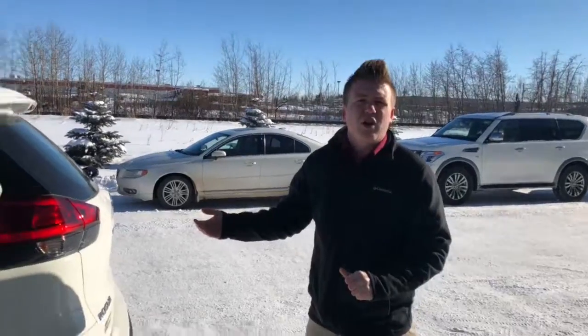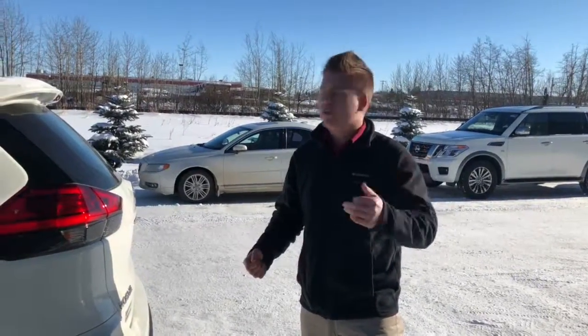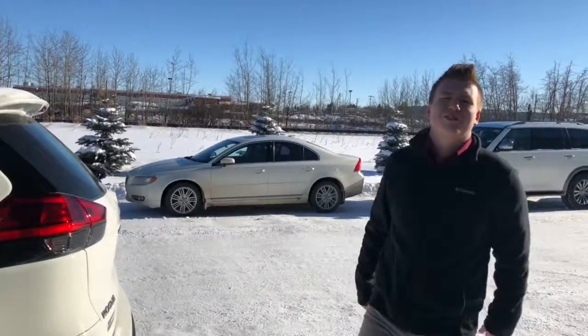I won't go too in-depth because I want you to come and look at this. I know you're coming next Thursday — I just wanted to give you a quick overview of what this vehicle has to offer. If you have any questions or concerns, give me a call at 780-399-4256. I'll be calling you Wednesday to set something up. Hopefully I'll get you in for a drive and the numbers work out. Have a great day — we'll talk soon. Thanks.